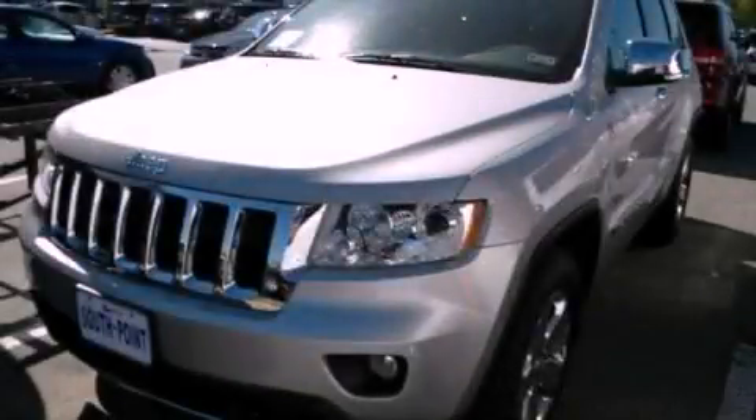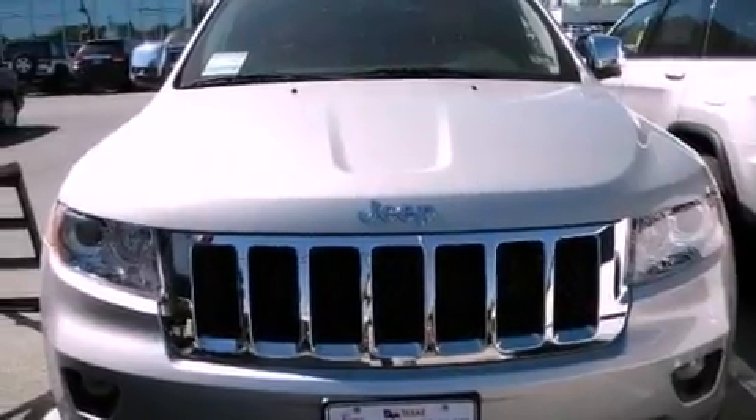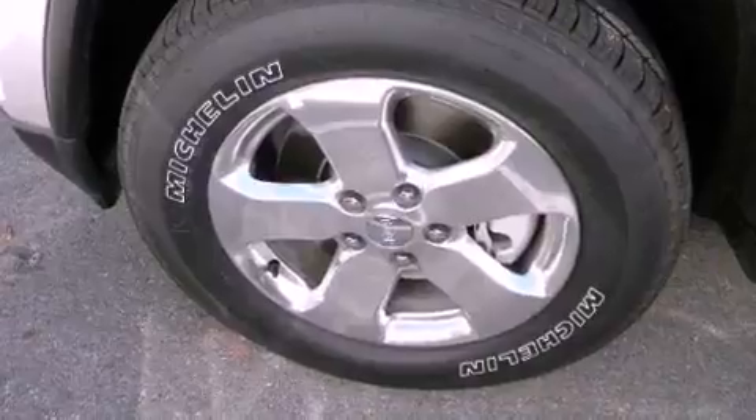This is a brand new 2012 Jeep Grand Cherokee — a big SUV for big fun. It has a 5.7-liter 8-cylinder engine and an automatic transmission.